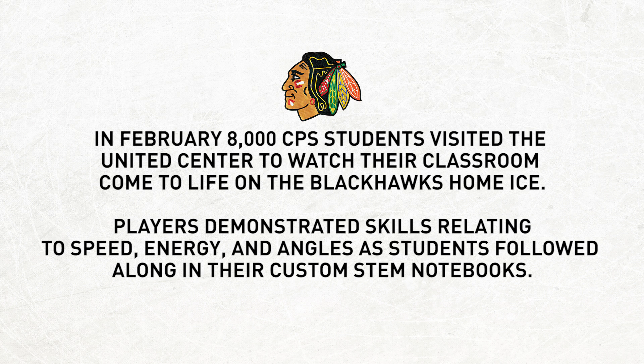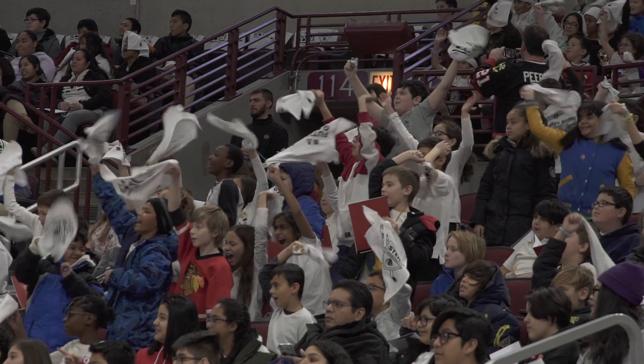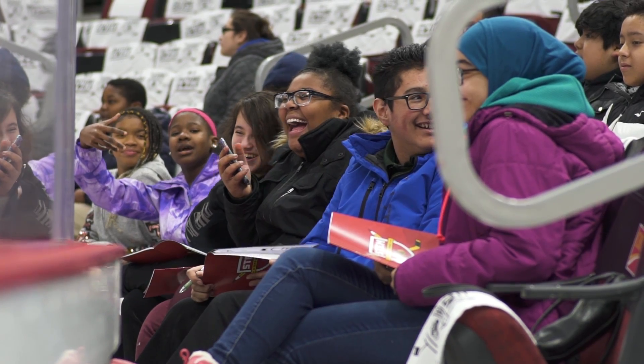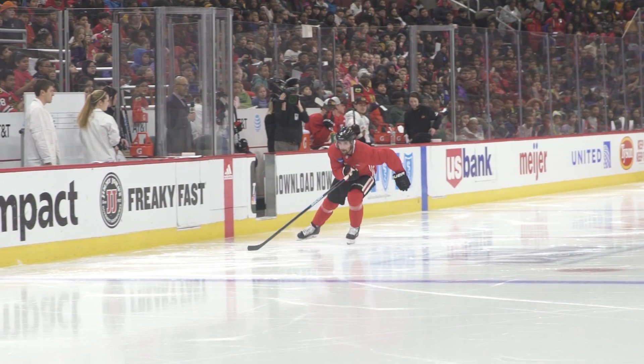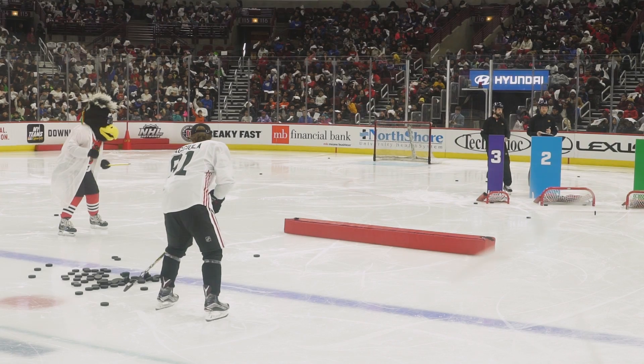This is exciting. This is the 2019 inaugural STEM showcase, which invited 8,000 kids that are part of the Future Goals program to come and witness how the actual science, technology, engineering and math apply to the game of hockey. So for them to get out of the regular classroom and get to enjoy and see examples of actual hockey players performing these tasks and learn at the same time was an unbelievable event to have.